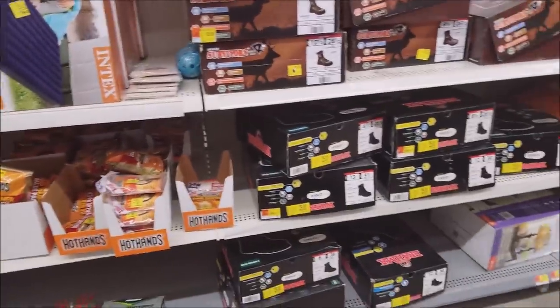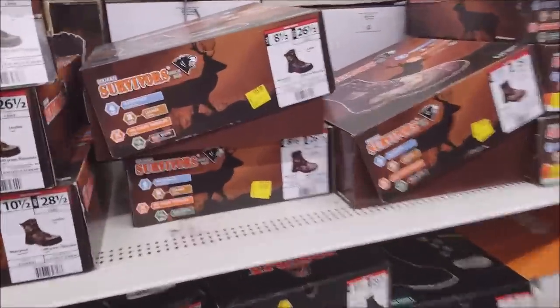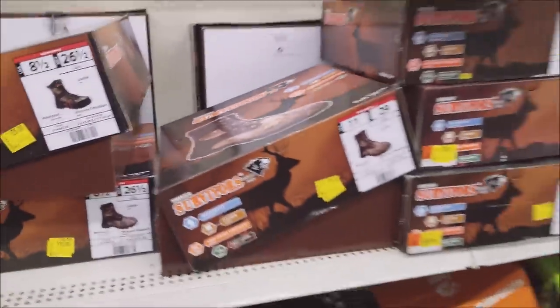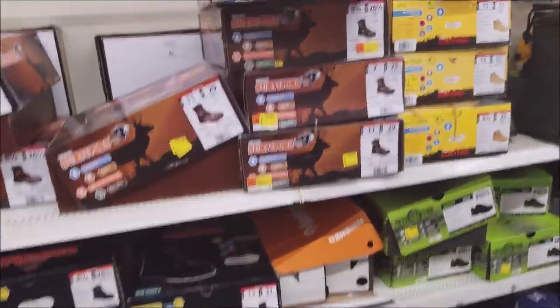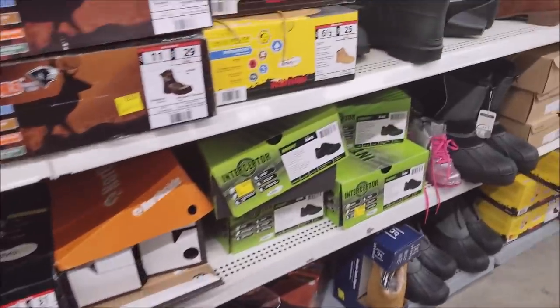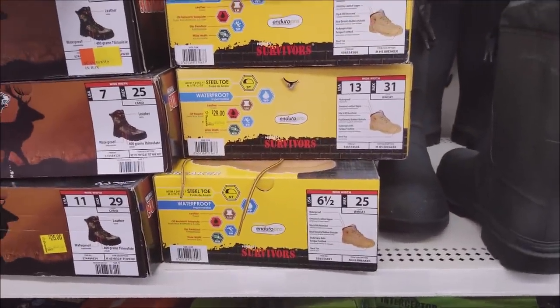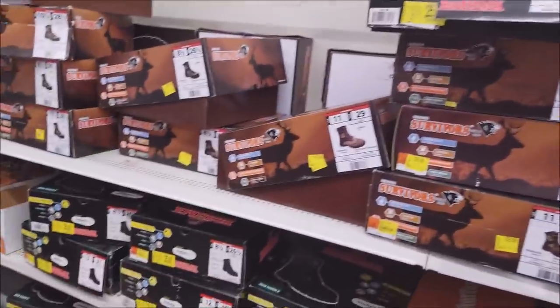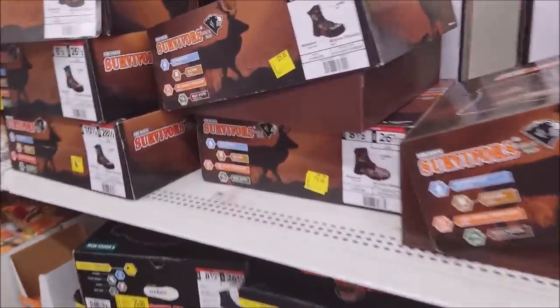I've got a bunch of boots. I don't think they're any good — I think they're just trash. $25. Waterproof. I've got a camo on it. I'm not a camo fan; can't buy anything with camo on it. Still $29 for those. I thought I saw a pair that was $15. Oh yeah, there's one that's $15.